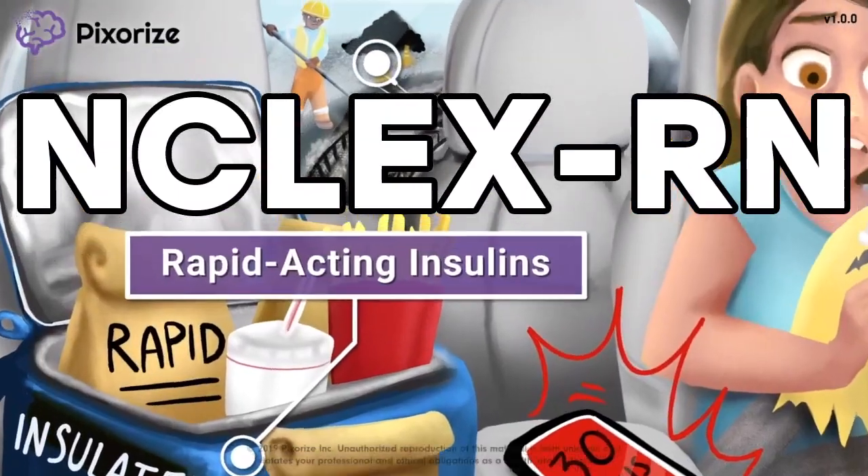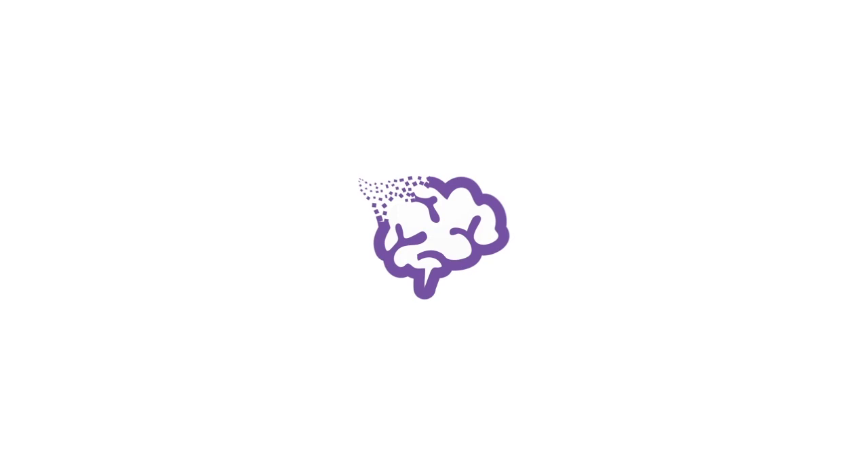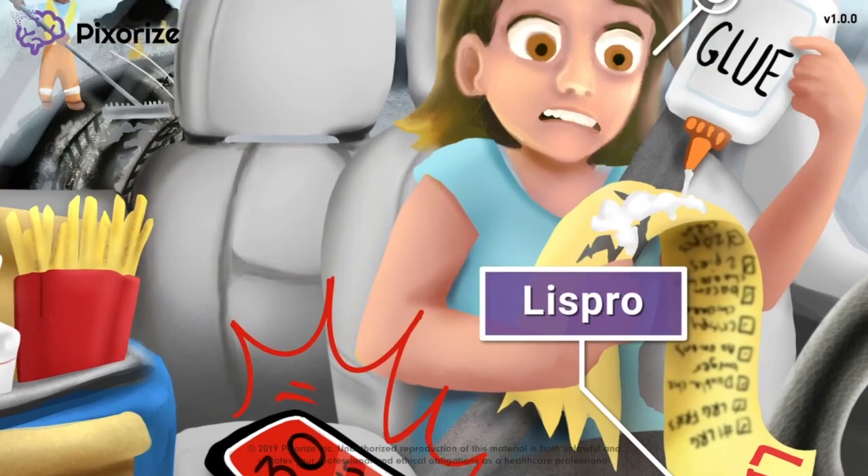NCLEX Studiers, we're about to give you everything you need to master all things rapid-acting insulin. So if you want to knock the NCLEX out of the park, keep on watching! Rapid-acting insulins are the fastest-acting forms of insulin, used to rapidly reduce blood sugar levels. In this mnemonic video, we'll cover all the important information you need to know about rapid-acting insulin for test day. Let's get started!